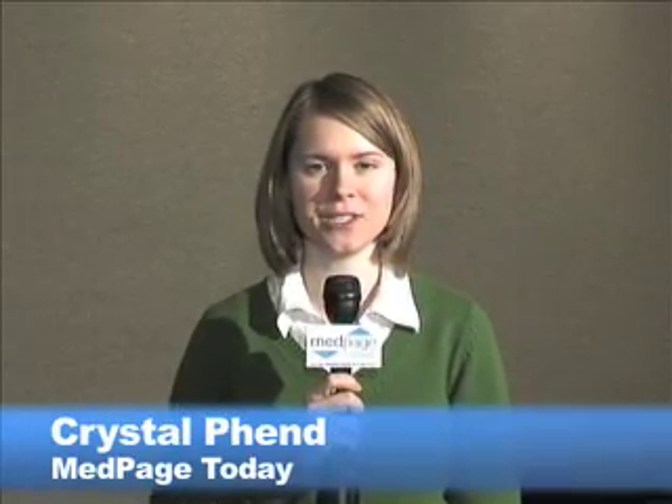This is Crystal Fenn with MedPage Today in Orlando at the American College of Cardiology meeting, where researchers have reported that renal nerve ablation may dramatically improve refractory hypertension. Researchers led by Dr. Henry Crum of Monash University in Australia presented these findings from a small proof of concept study at a press conference here.